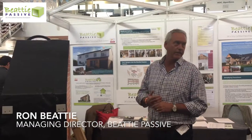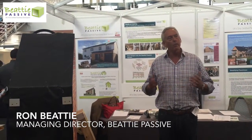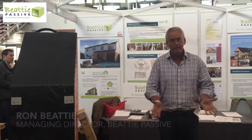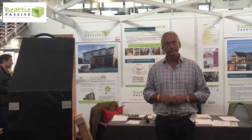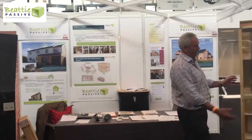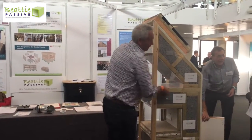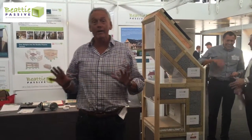VT Pass was established some six years ago, where I looked at the whole building process and wanted to come up with a way of delivering a build system that basically created a continuous insulated envelope around any building shape. We looked at different materials and came up with a very simple timber frame that can be made anywhere by anybody.